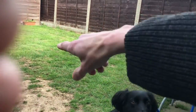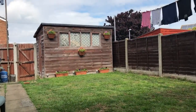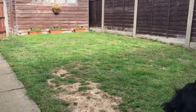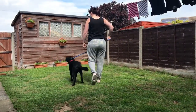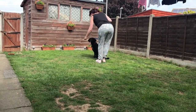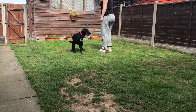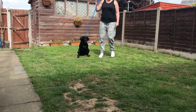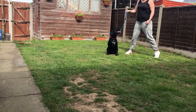So, if you walk to the middle, stop, put him in a sit, and then when he looks at you, yes on the movement, okay? So, if you put him in a sit, walk a couple of steps back. Sit. Yes. That's it.